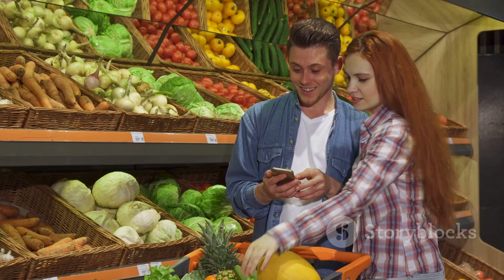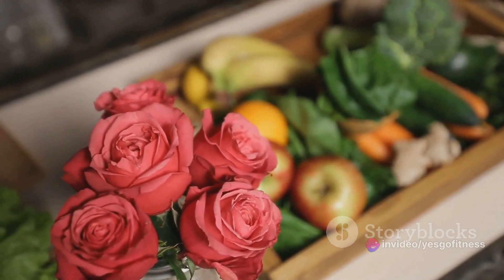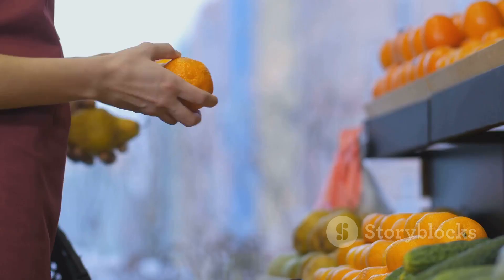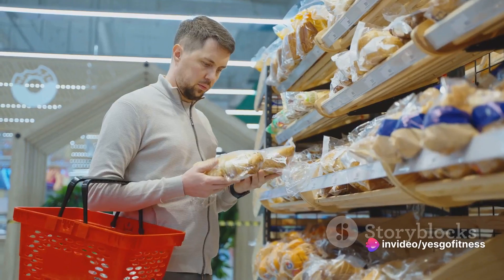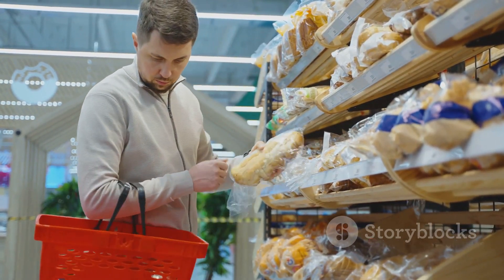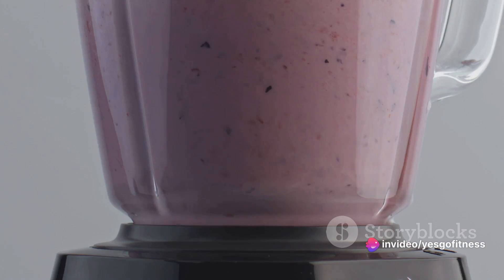Once you've planned your meals, the next step is to make a shopping list — a well-structured shopping list is your key to efficient meal prepping. Start by jotting down all the ingredients you need for your planned meals. Separate your list into sections like fruits, vegetables, proteins, and grains to make your shopping trips smoother. Purchasing in bulk is a smart move — it saves money and reduces packaging waste. It's especially useful for non-perishable items and foods you consume regularly, like grains, nuts, or frozen fruits for those delicious smoothies.